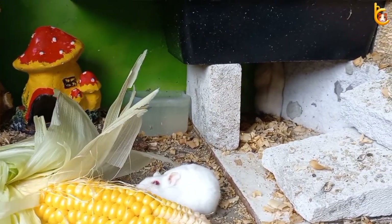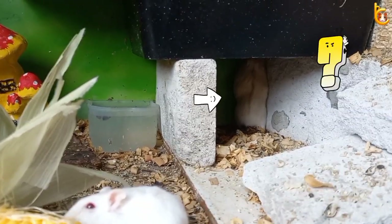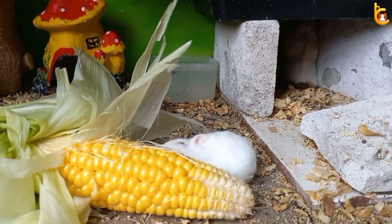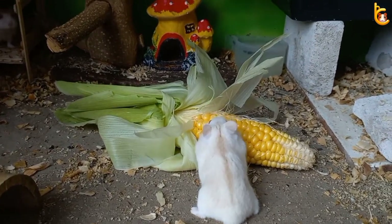Wait a minute. Where is the female hamster? Oh, it turns out she is in the cave. Why are you hiding in the corner of the cave? What is going on? Hamsters, they look very excited today.